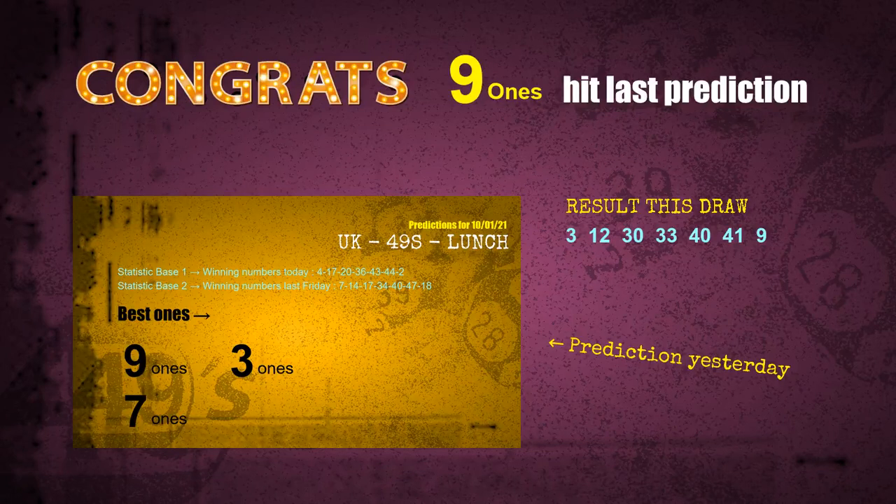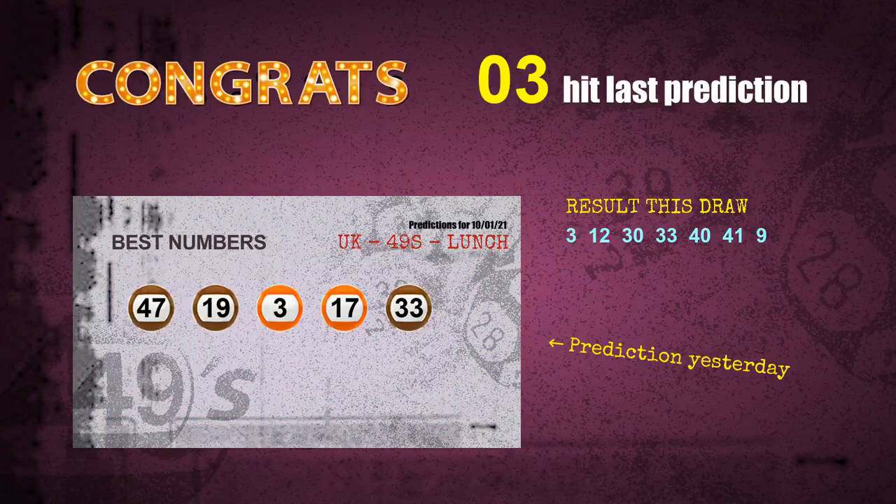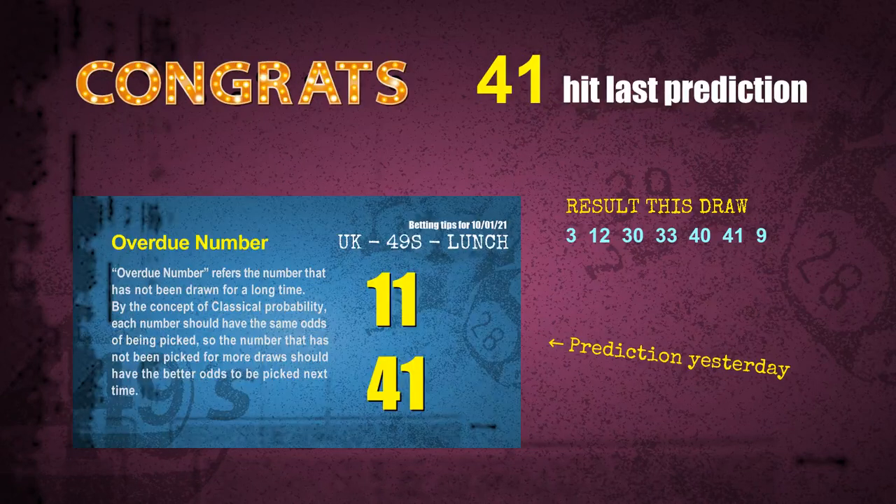Nine ones — a hit. Orange balls — a hit. Brown balls — a hit. Number 03 is a hit. Number 33 is a hit. Number 41 is a hit. Congratulations to all winners.